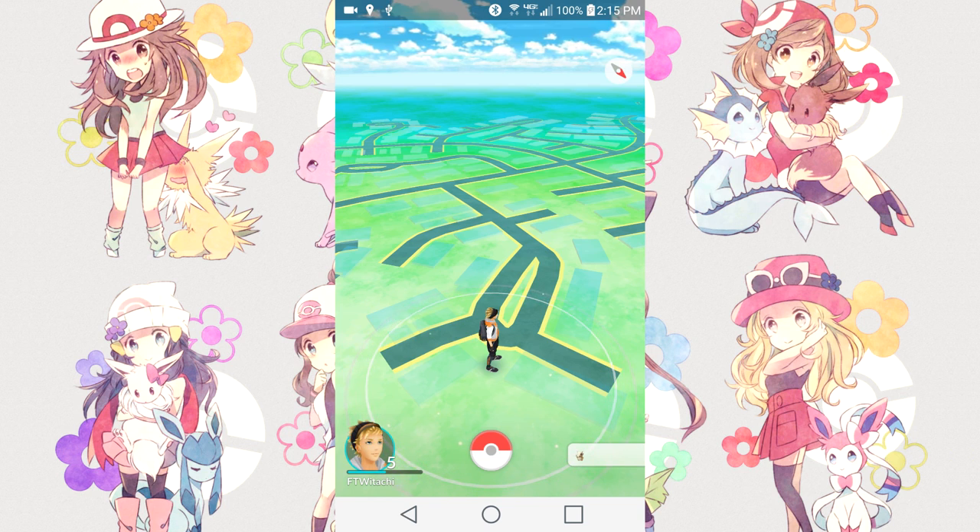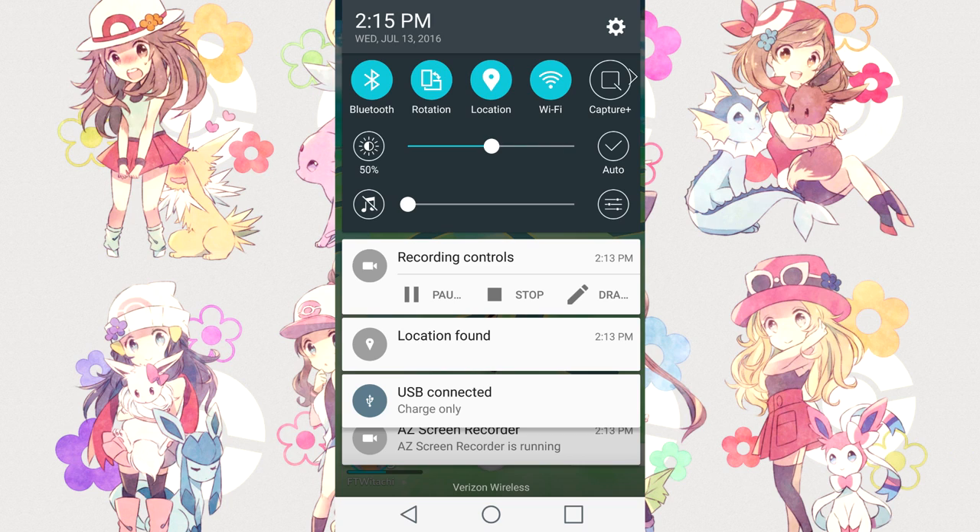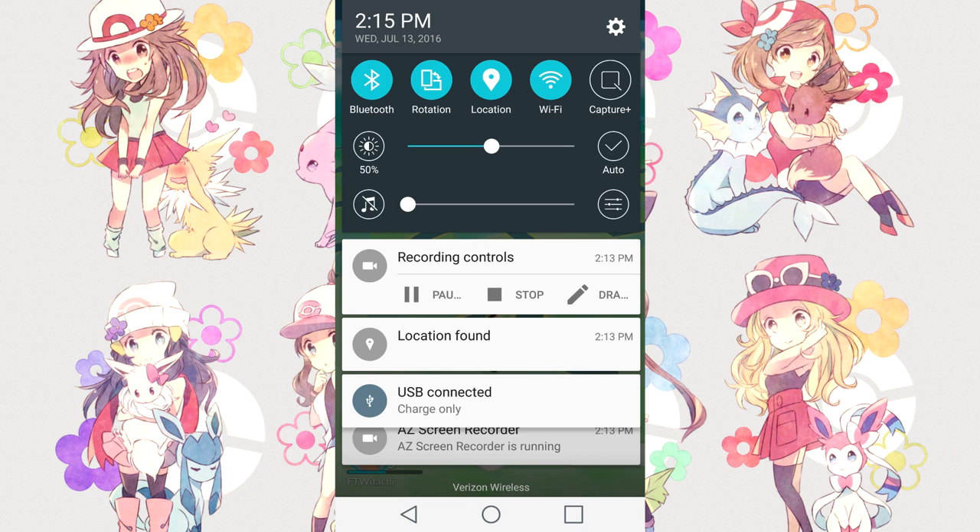Depending on the phone you're using, get to your screen settings. On mine I just drag it down. All I have to do is change my screen brightness — I change it anywhere from 50% and below while I'm playing Pokémon Go and recording at the same time. At 100% it's just way too much. I change brightness to zero at night because I don't need any brightness, and during the day I change it to 50% or even 30%.